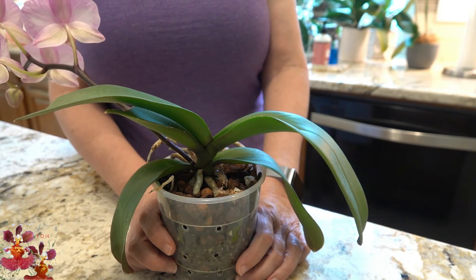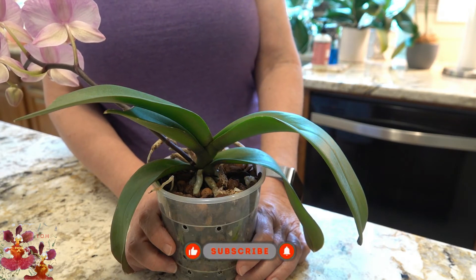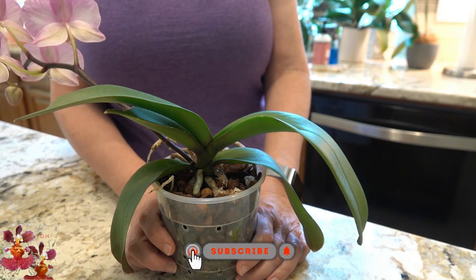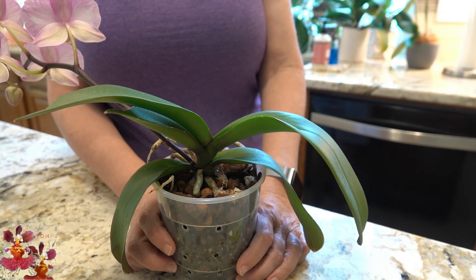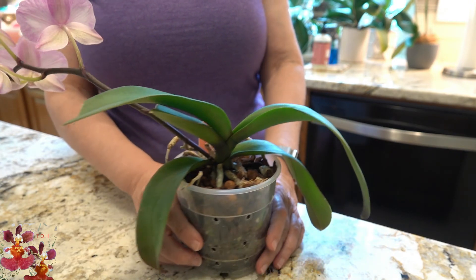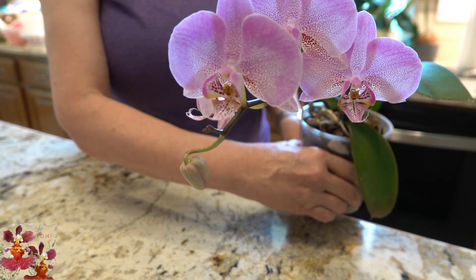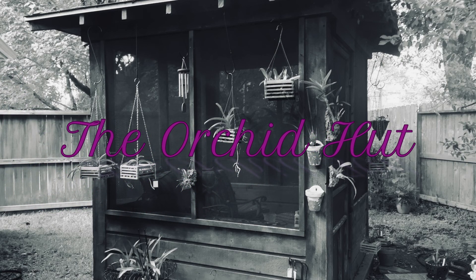Thanks so much for watching. If you enjoyed this video, please give it a thumbs up and the subscribe button will be coming up in the bottom right-hand corner of the screen. Thanks so much for watching, and two more featured orchid videos to come. I'll see you next time.